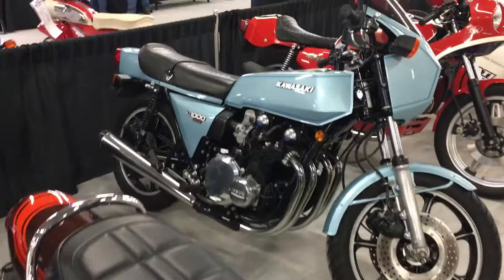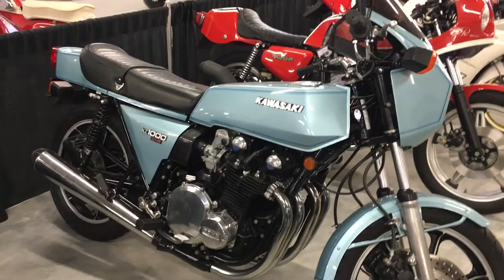Right next to it, you see the evolution. It is the '78 Z1R. Notice the fairing, some changes. That was really the beginning of the thought process that led to the Ninja.